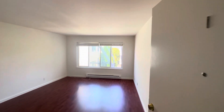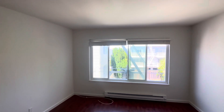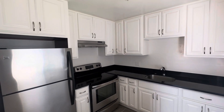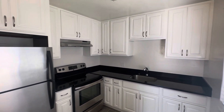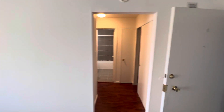Welcome to unit one at Turk Street in the Richmond, just blocks away from Golden Gate Park. We have a one bedroom apartment here with stainless steel appliances, electric stove, and plenty of cabinetry for all your kitchen appliances.